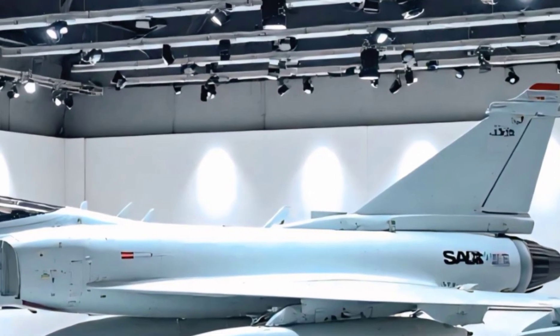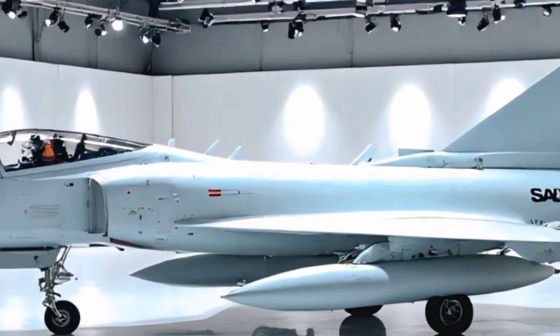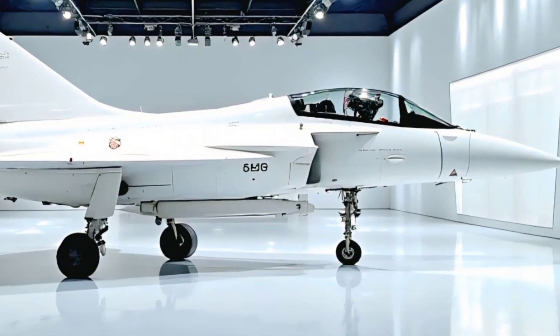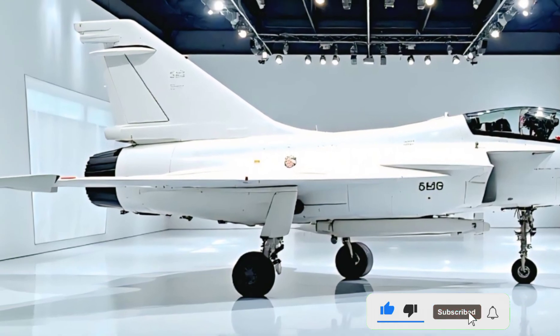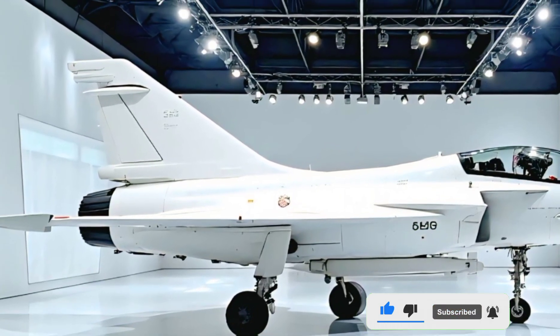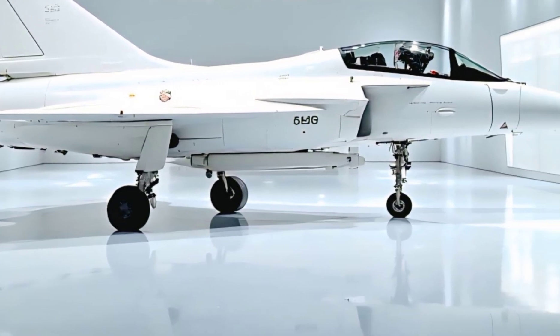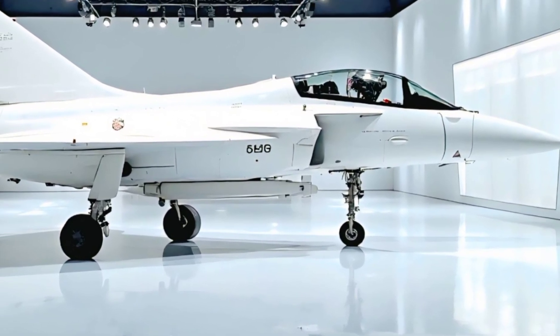The signature delta wing design combined with the canard foreplanes isn't just visually striking — it's a key feature in the jet's maneuverability, giving it exceptional agility in combat. Up close, every surface feels intentional, refined, and razor-sharp. From the pointed nose cone housing the advanced radar systems to the single large engine at the rear, everything about the Gripen screams cutting-edge design.